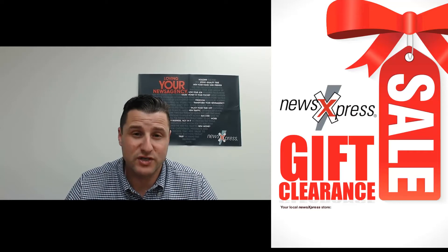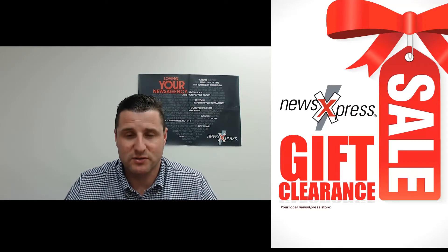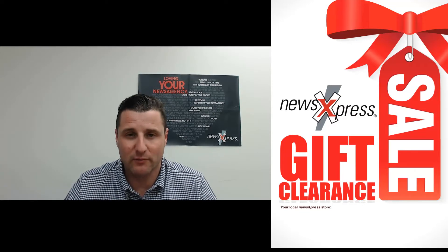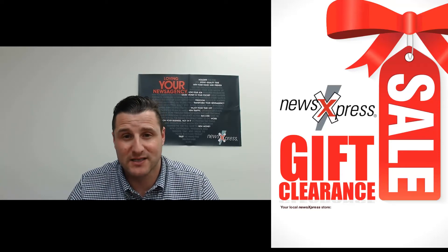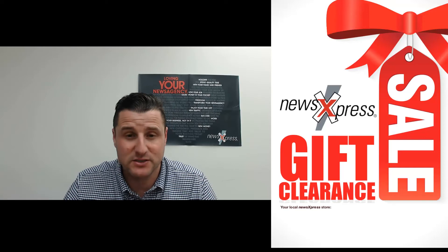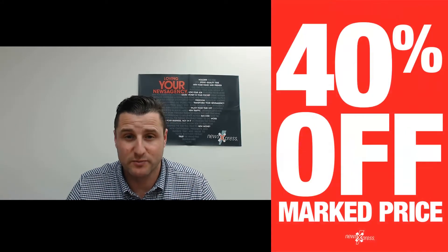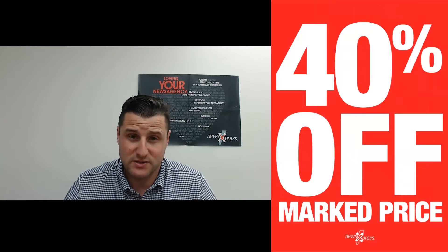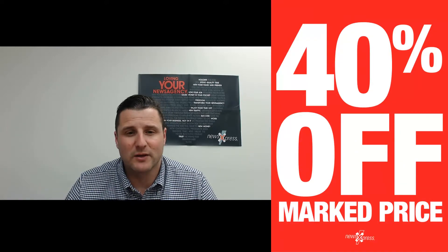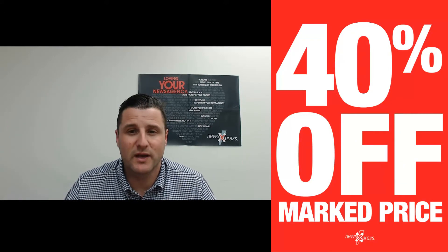If you have products that are on the shelf or out the back, reduce them and get rid of them — be prepared to get rid of them. Any stock that's been sitting on your shelf for 90-plus days and hasn't moved, there is an opportunity to sell this type of product at a reduced margin, but at least you will get rid of it. Create an impact with the posters and the marketing, and look to really cleanse your store.